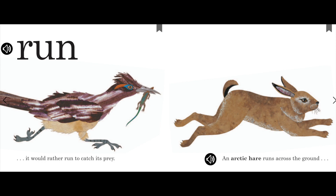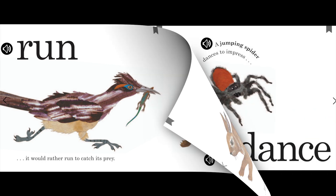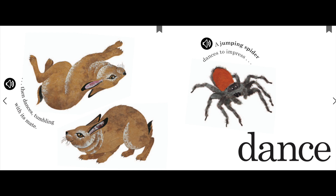An arctic hare runs across the ground. Then dances tumbling with its mate. A jumping spider dances to impress.